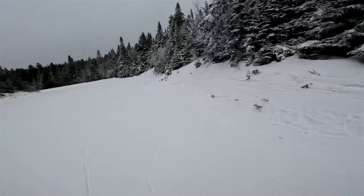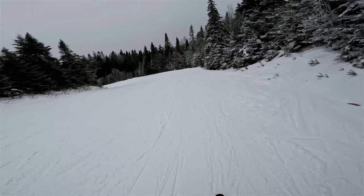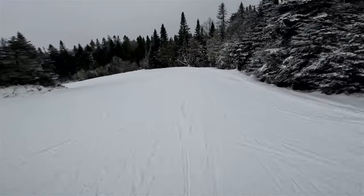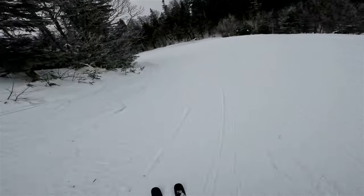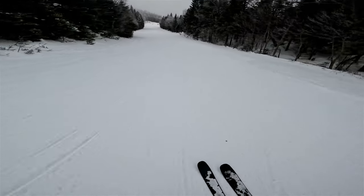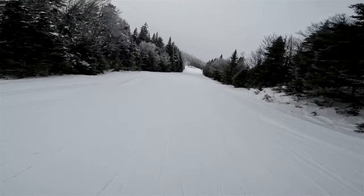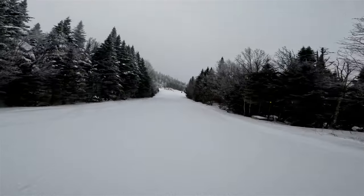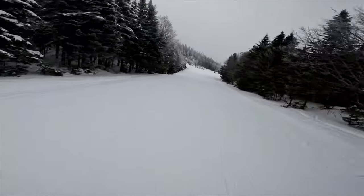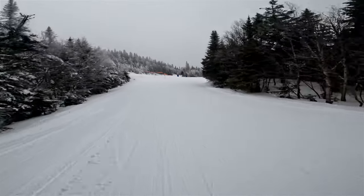This trail just meanders all the way down. Not very fast, but that's okay. In the Ottawa region where I'm from, the longest descents are found at Mont Saint Marie, and this place is almost double Mont Saint Marie.